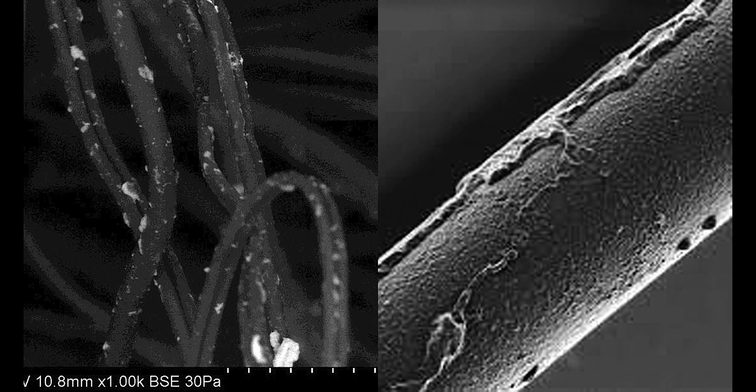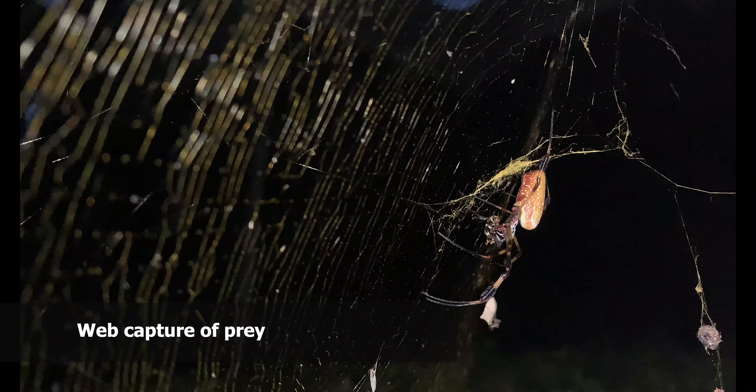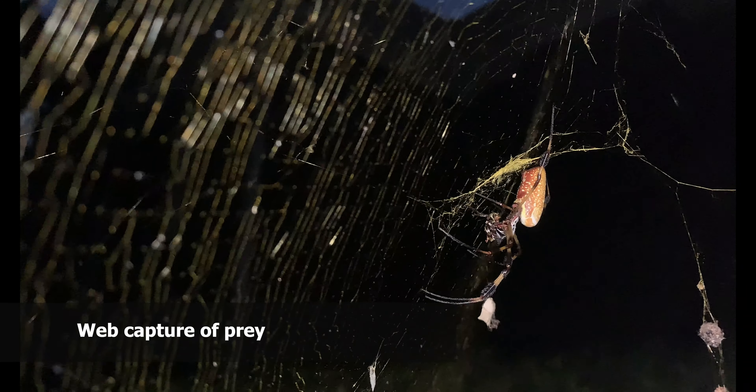A beautiful coloration. Here she's moving some of her legs a bit, and now she's checking me out a little bit to see what I'm going to do. And there she goes back up.